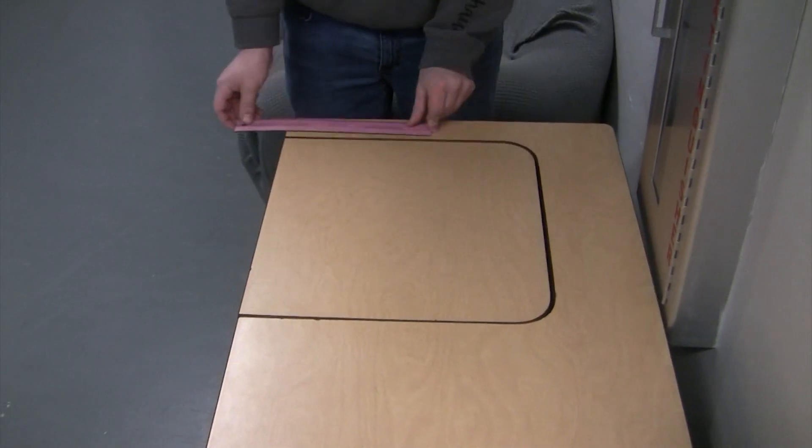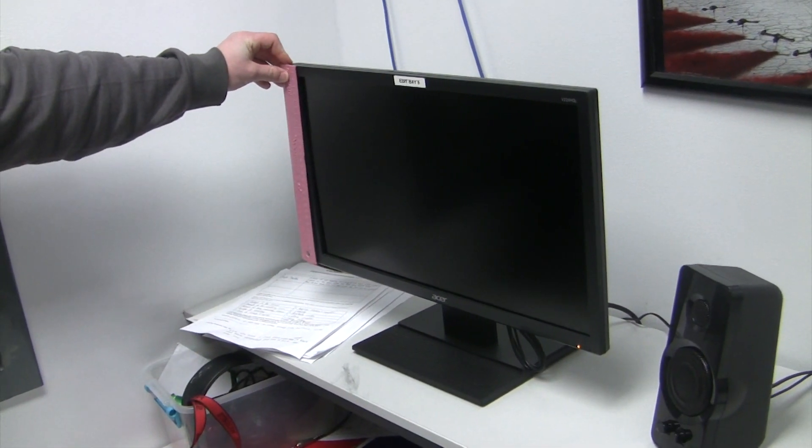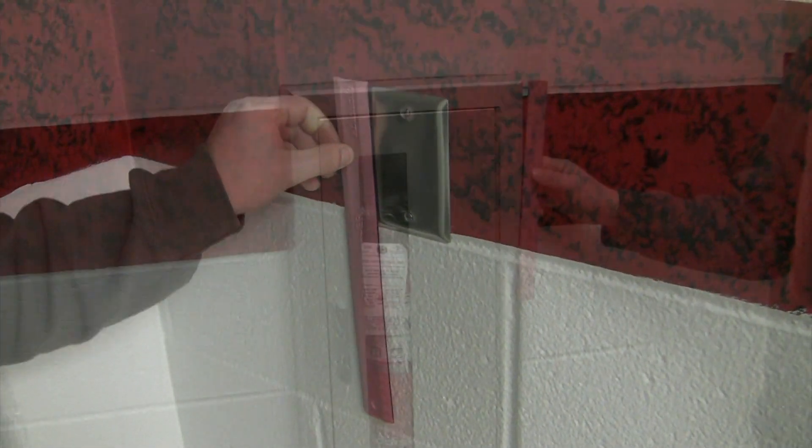This door is 6 feet wide. This desk is 4 feet wide. This Chromebook is a foot and a half wide. Wow.